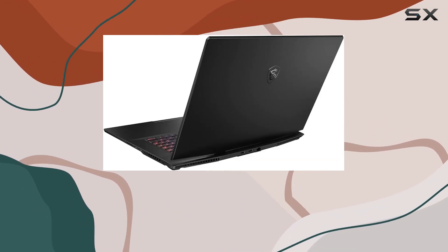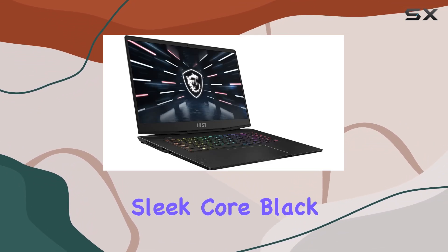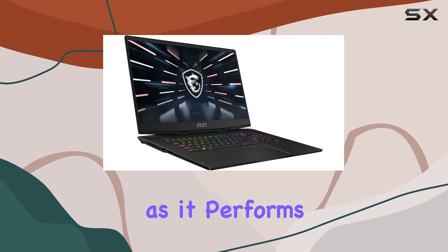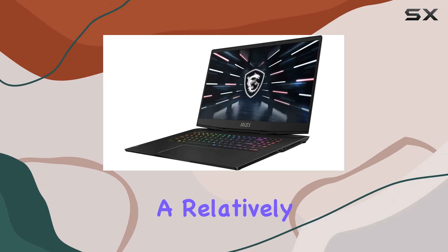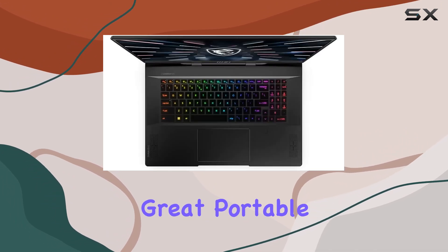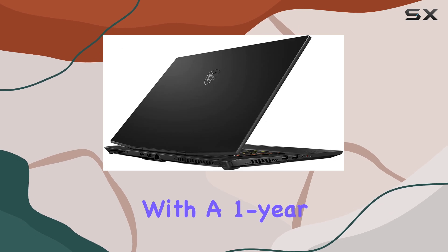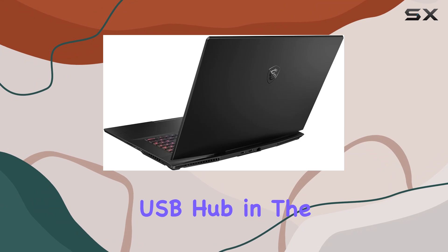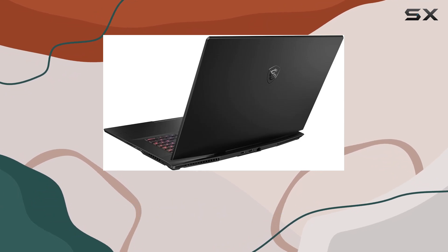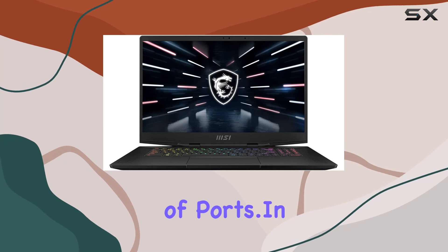The laptop's build quality speaks volumes of MSI's commitment to durability and aesthetic appeal, wrapped in a sleek core black chassis that looks as good as it performs. Despite its robust features, it maintains a relatively slim profile, making it a great portable option for gaming on the go. MSI packages this laptop with a one-year warranty, and the inclusion of a special edition DarkStorm USB hub is a thoughtful touch, offering additional connectivity that complements its already impressive array of ports.